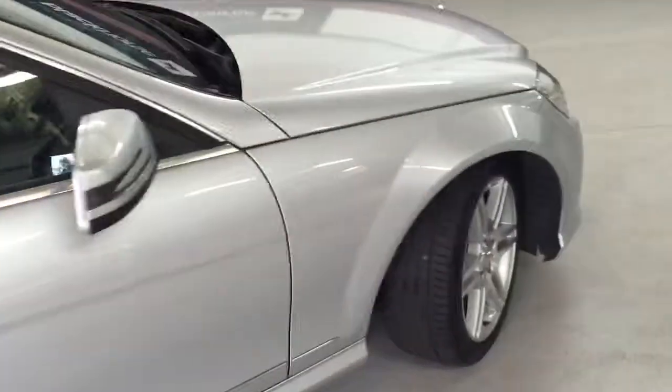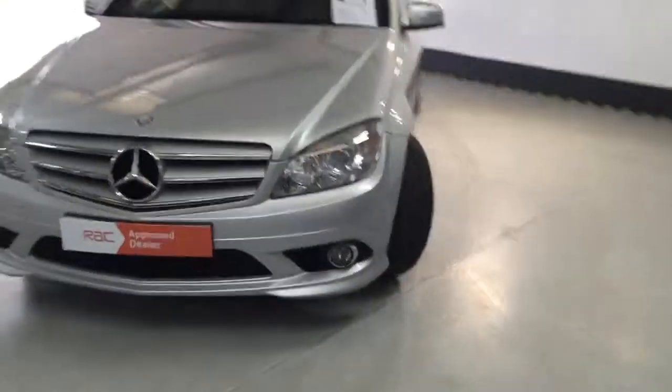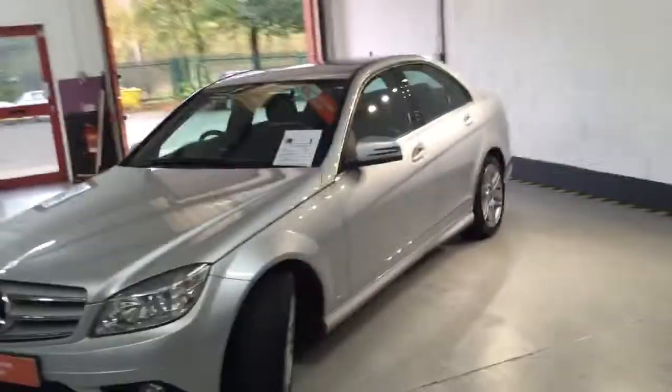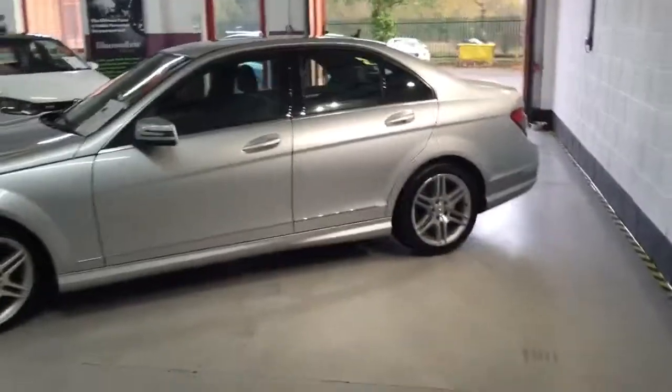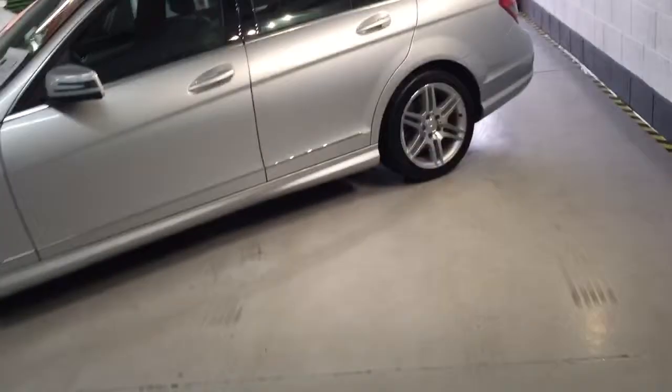We're refurbishing all the alloys. You can see just how nice this car was. The guy that traded it in traded it in for our C350 — just wanted something with a bit more performance as he just changed jobs. I'm going to take you inside the car now so you can see just what I mean.